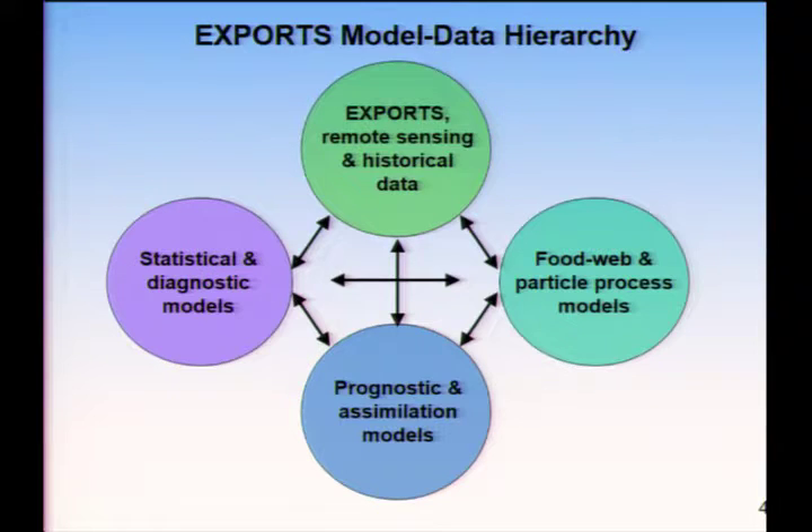There's going to be a hierarchy of data synthesis and modeling that builds off the rich EXPORTS data sets, both from ship-based measurements and from autonomous vehicles, remote sensing, as well as some of the other cruises that Adrian mentioned, as well as historical data sets. Those would feed into statistical and diagnostic models, and also into prognostic and mechanistic models. Both the diagnostic approaches and the process-level models would integrate into prognostic models used for future predictions as well as contemporary state.